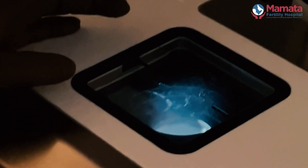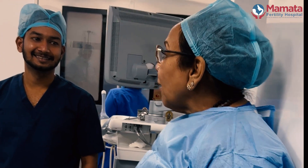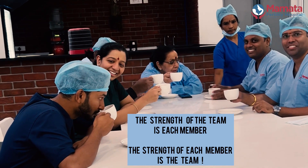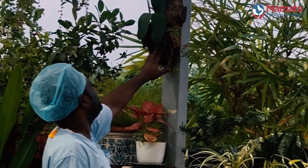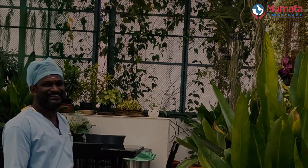After the egg retrieval we make all our entries of how the procedure went, and we wait for the patient to recover from anesthesia. Once all the pickups are over, you can see our medical team sitting together early in the morning on the rooftop of our hospital, having a cup of tea and admiring the beautiful greenery. Now we are all charged up to start our work for the morning.